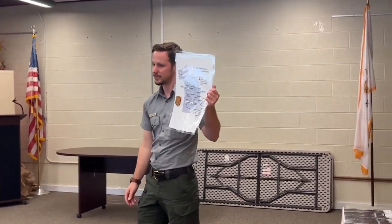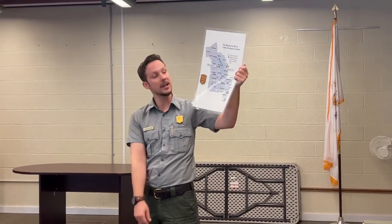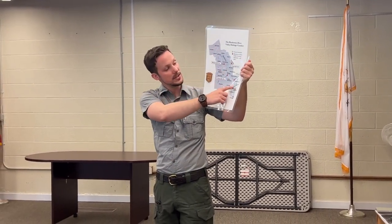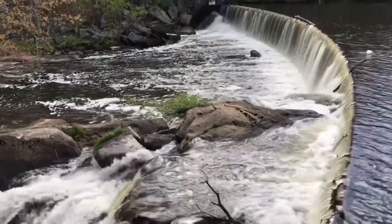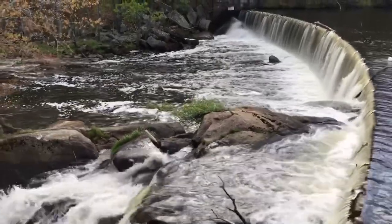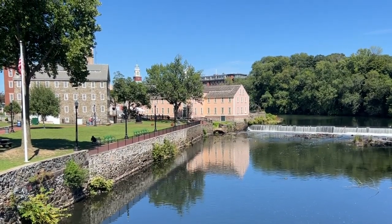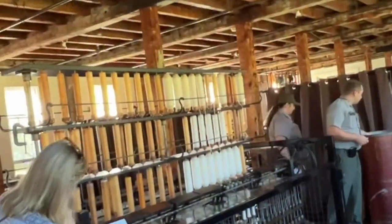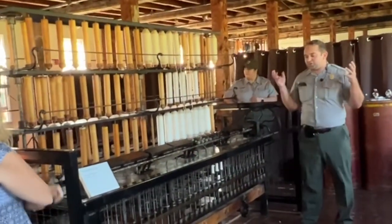This is a map of the Blackstone Valley, and this is really why we're so important — because of the river itself. It starts up here in Worcester, Massachusetts. The 46-mile stretch of the river is all downhill. They used the river's falling water, picking up all that speed and power, and put mills right down here at the bottom to catch all that power so they could run machines.